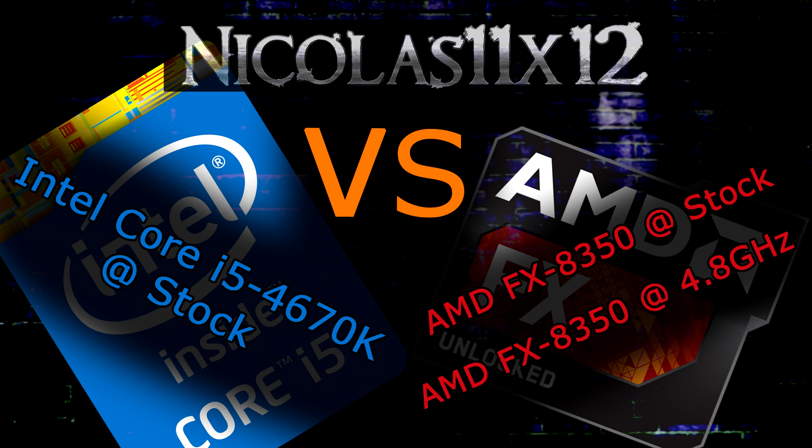I know some of you might say that's unfair — and yes, I have to agree with you, it actually is unfair. The AMD FX-8350 should not be compared against the new Intel Haswell CPUs, but against the previous generation Ivy Bridge CPUs.